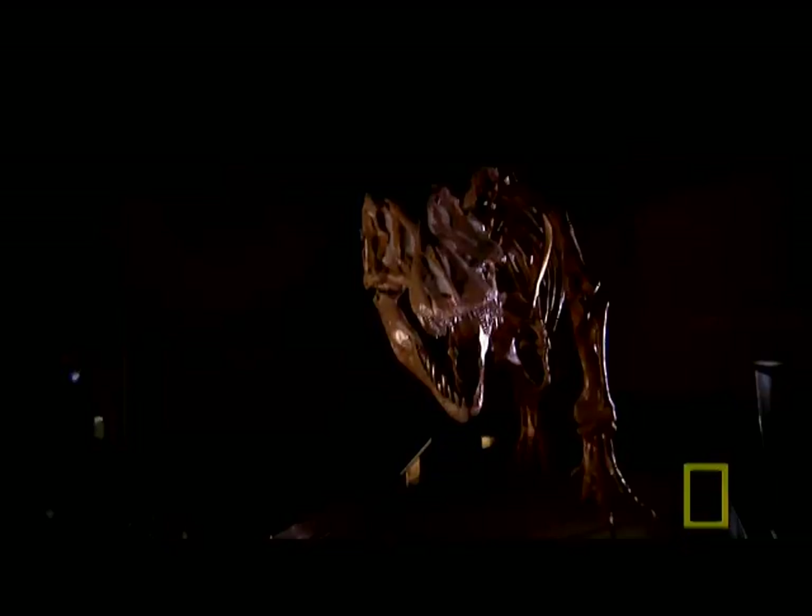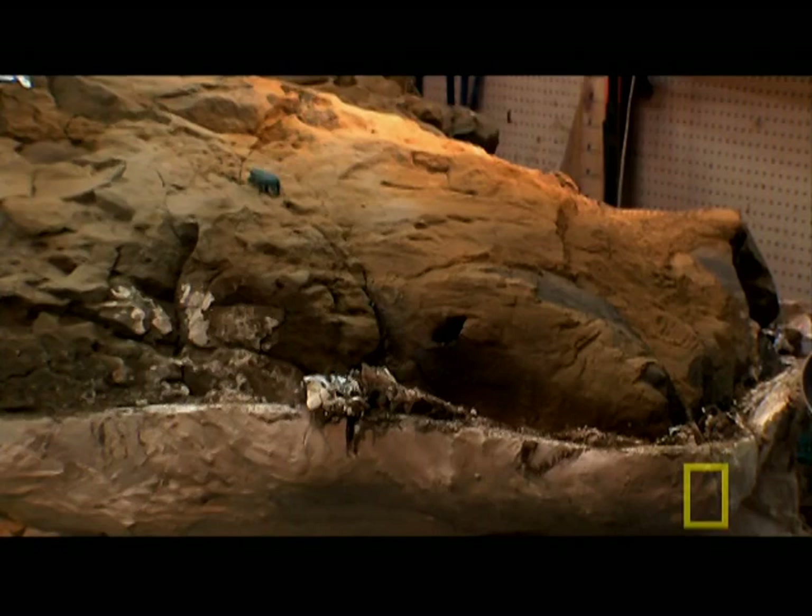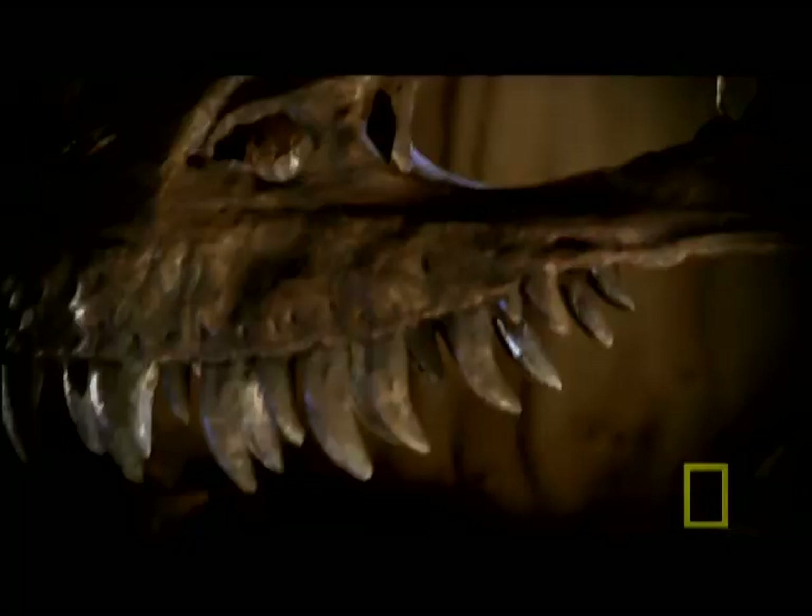Dinosaur mummies come in off the scale. They are so rare, and so brimming with scientific promise, that even a single dinosaur mummy has the potential to change our understanding of all dinosaurs. From their skeletons, scientists know how big they were, but without tissue and flesh to fill them out, they don't really know how the animals looked.